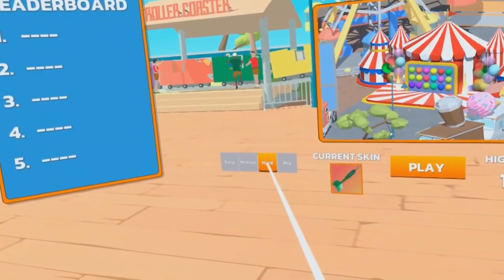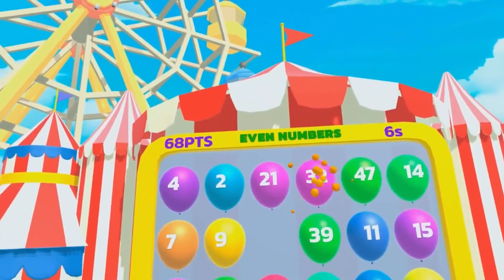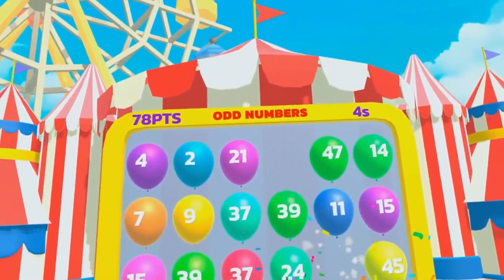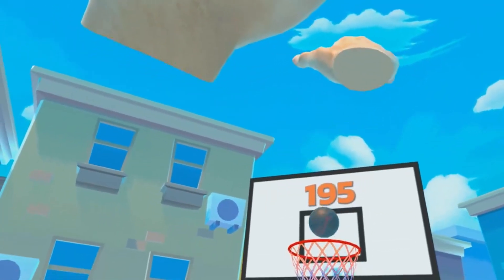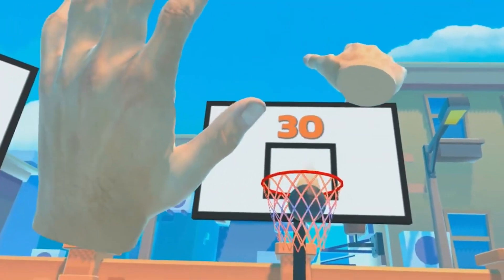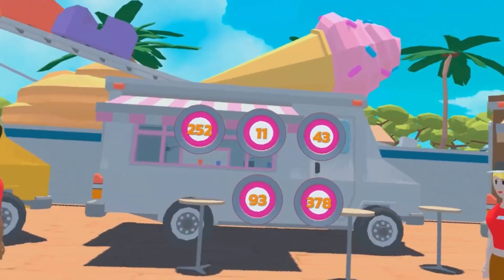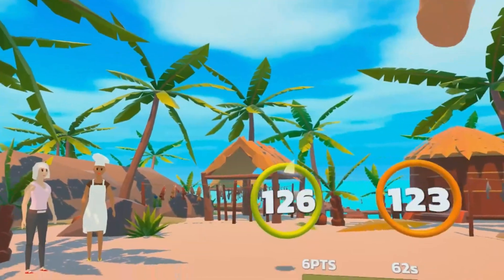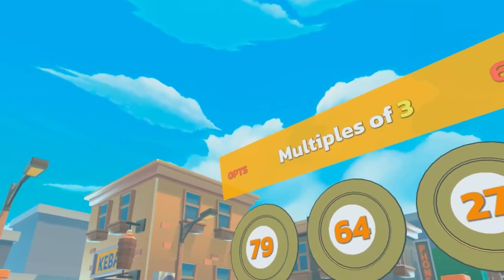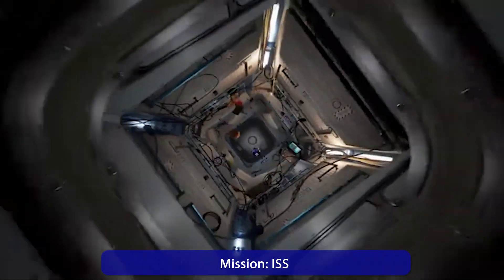Who would have thought that math could be fun? Math World VR proves it. In this app you solve mathematical problems in an interactive 3D world. You handle numbers and geometric shapes, solve puzzles, and master challenges. Abstract concepts are given a physical form, which greatly facilitates understanding especially for visual learners.